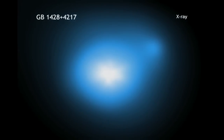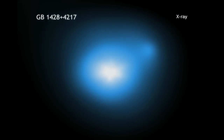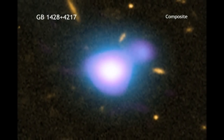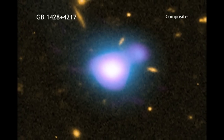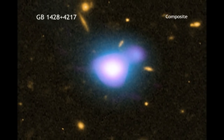The most distant jet in X-ray light has been discovered using data from NASA's Chandra X-ray Observatory. This jet was found in the quasar known as GB1428-4217, or GB1428 for short.